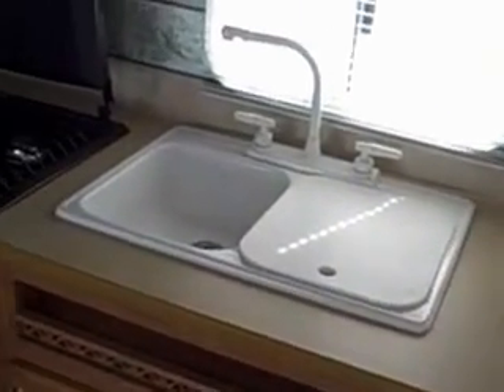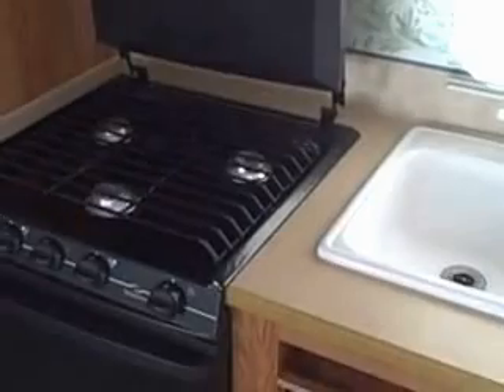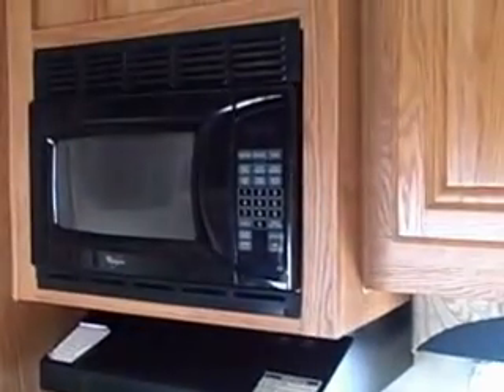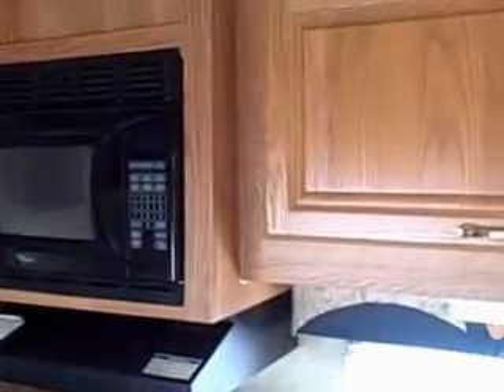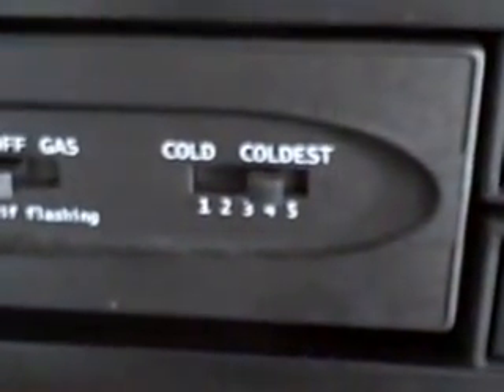We have a large double sink. Three-range Wedgwood Vision stovetop and oven with a Whirlpool microwave. We also have a Norcold refrigerator and freezer, and this has five settings.